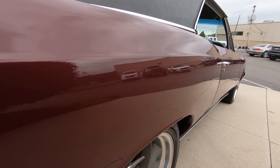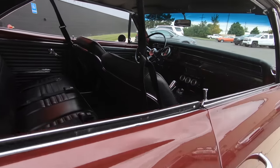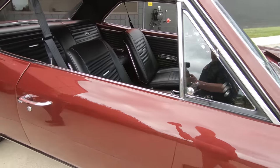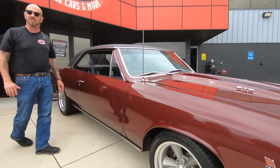Look at those reflections in that paint. Now it is not very sunny here today, but still this thing is popping. Those reflections are looking sweet — I tell you, I could get in here and give myself a haircut in that reflection.